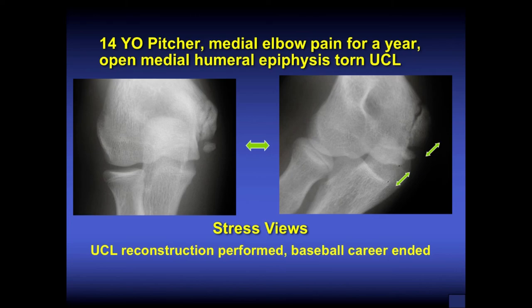This is an unfortunate situation where a 14-year-old pitcher had medial elbow pain for about a year. His medial humeral epiphysis was still open, but on stress views he had a UCL injury and a chronic avulsion. With continued throwing, he had a UCL injury — the UCL and this bony piece are very close together. His baseball career was ended, but he did have an elbow he could use for everyday activity.